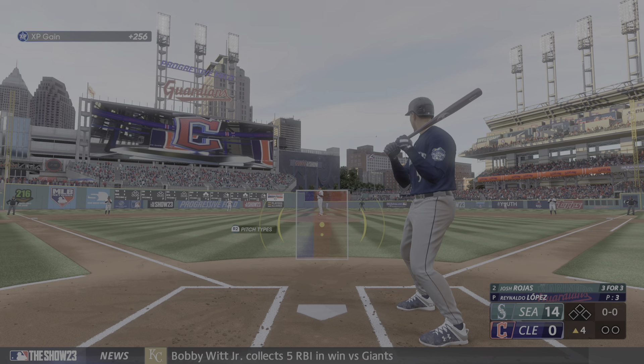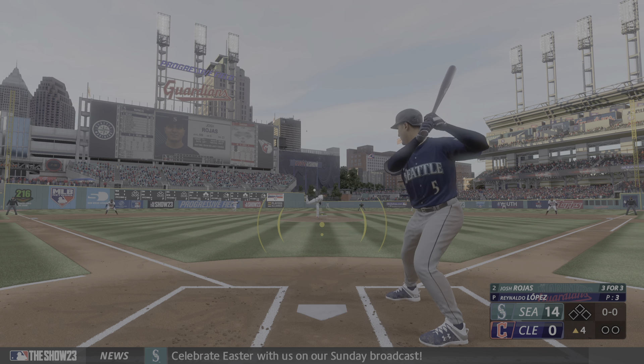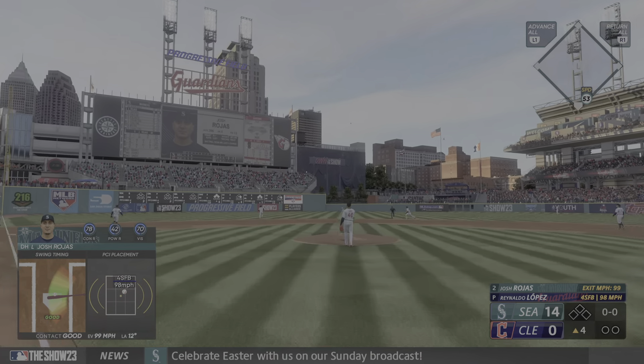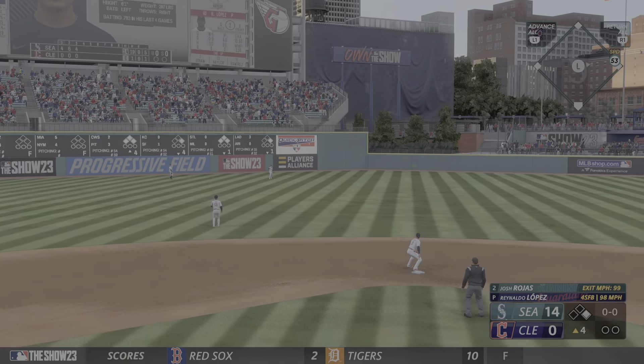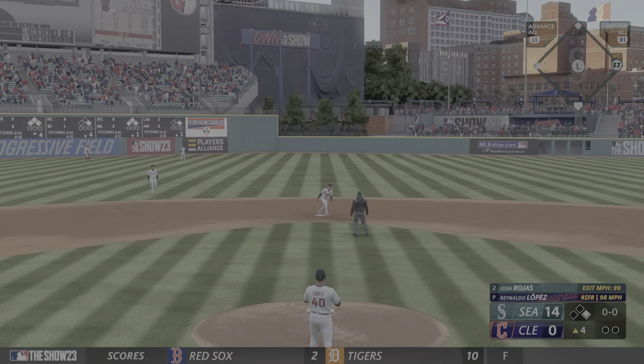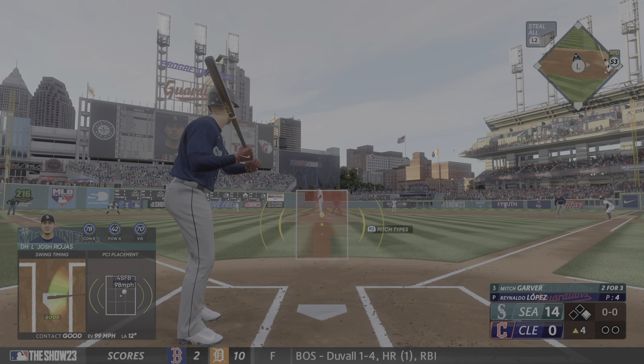Out of the fourth now — it's the Mariners DH Josh Rojas. Swing and a ball lined out. Up next, Mitch Garver.